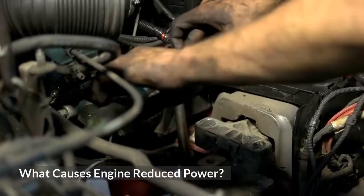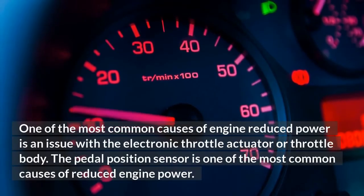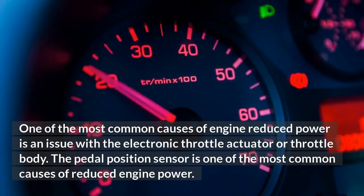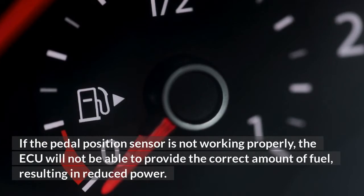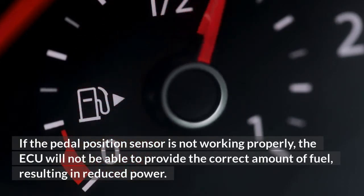What causes engine reduced power? One of the most common causes is an issue with the electronic throttle actuator or throttle body. The pedal position sensor is also a common cause. If the pedal position sensor is not working properly, the ECU will not be able to provide the correct amount of fuel, resulting in reduced power.